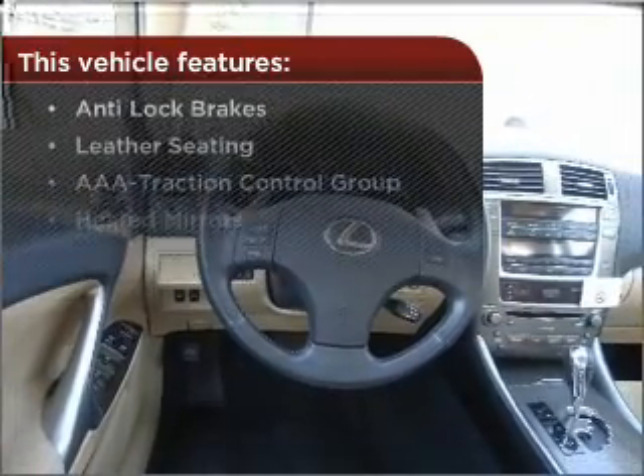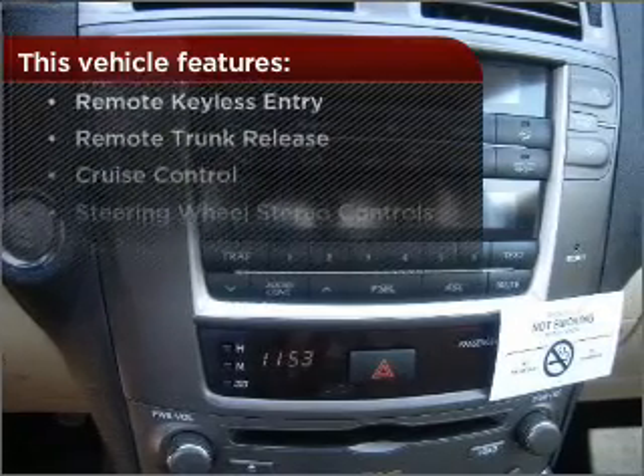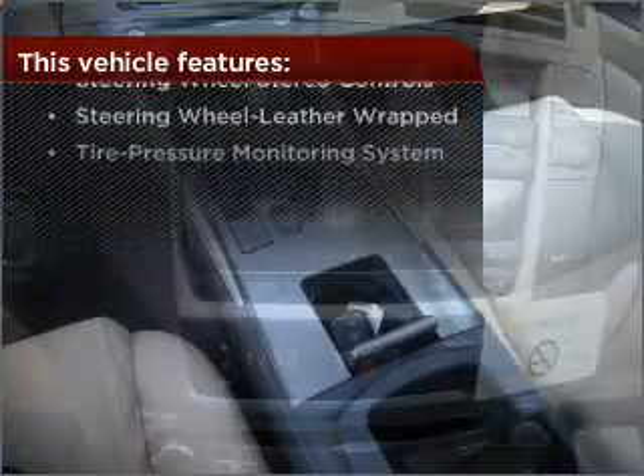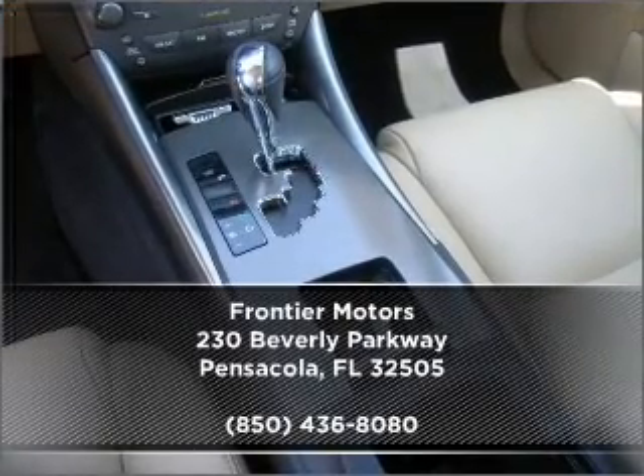But that's not all that you have to look forward to. Check out this list of great added features. Call us today for an appointment to see this vehicle firsthand.